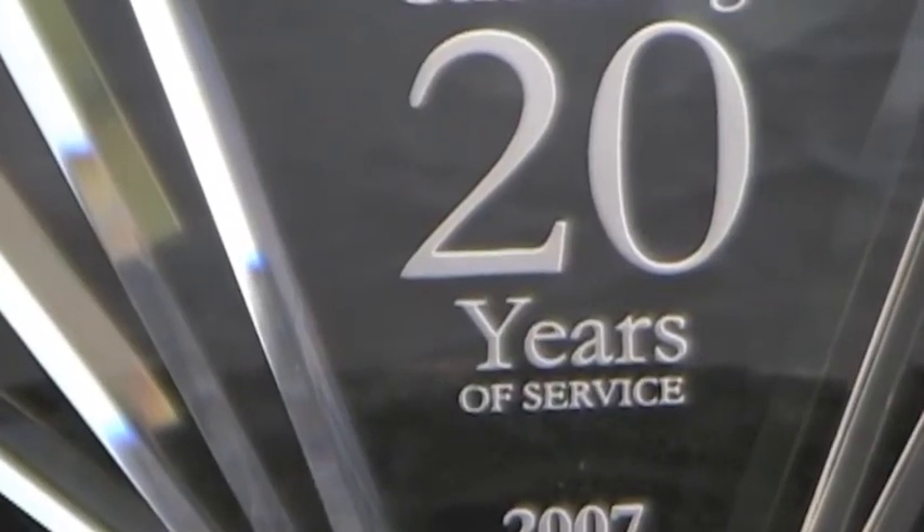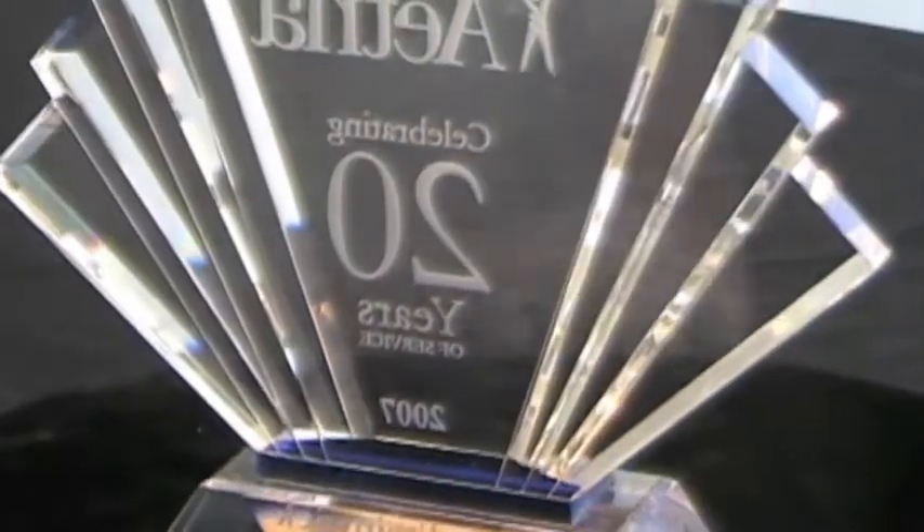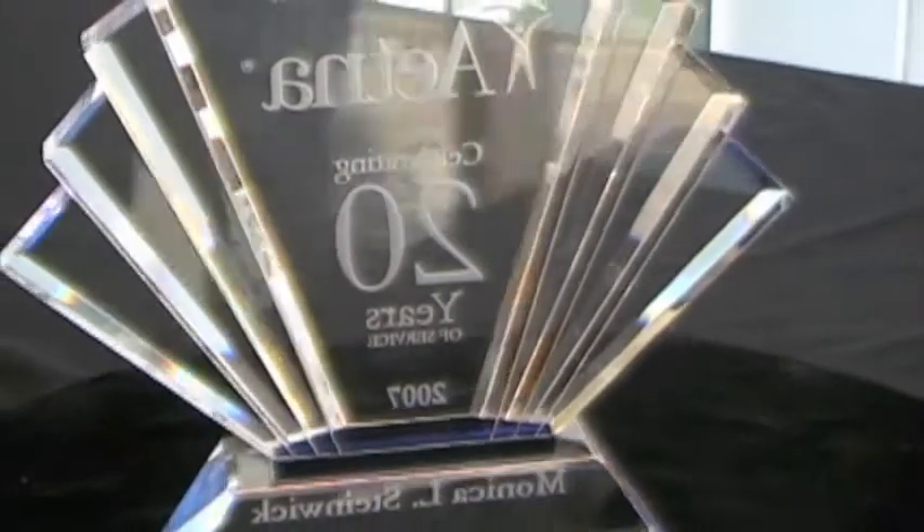This Designer Series Prosperity Award symbolizes hopes for company growth and longevity. It features a combination of clear and blue optical crystal creating a dynamic effect on its intricate fan design.